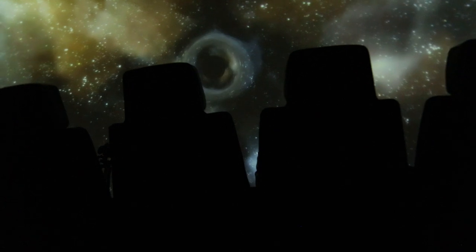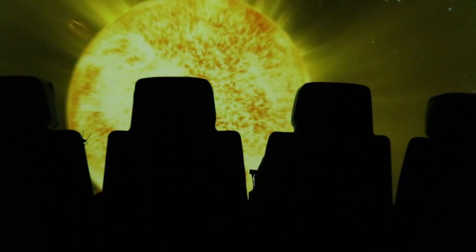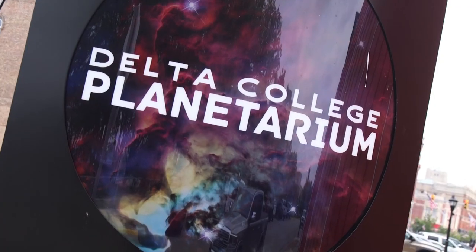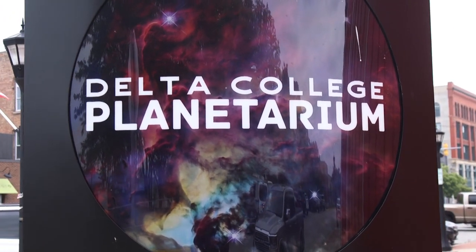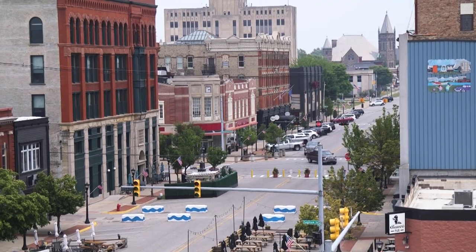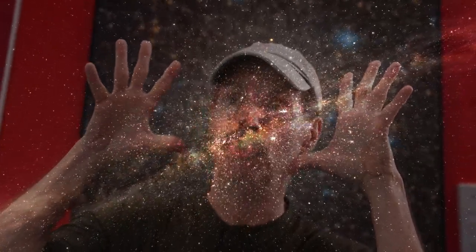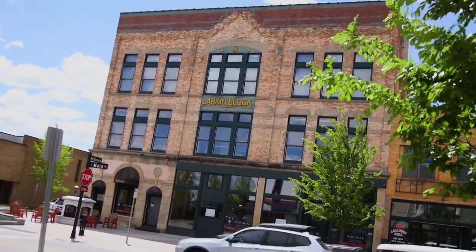It was an amazing multi-sensory experience the likes of which I've never seen before. To be honest, I didn't realize just how fun, fascinating, and informative a modern-day, state-of-the-art planetarium can be. If you get a chance, check out some of the awesome upcoming shows at the Delta College Planetarium in downtown Bay City — I guarantee your mind will be blown to the outer reaches of the universe.